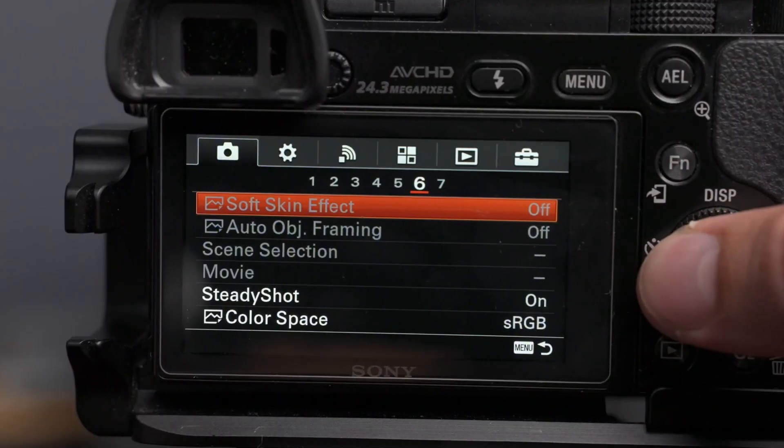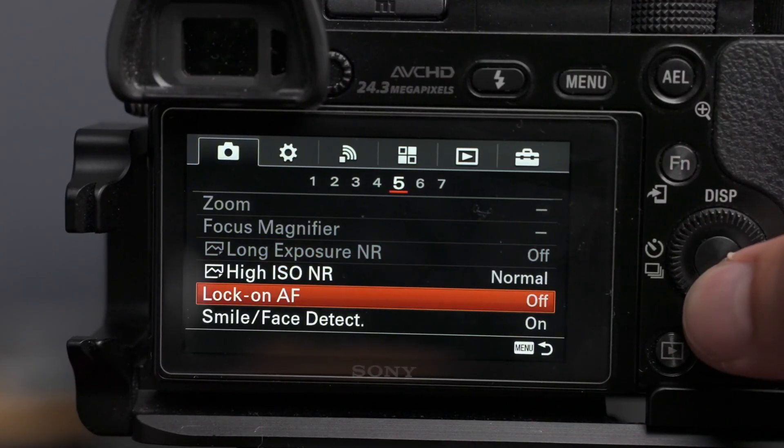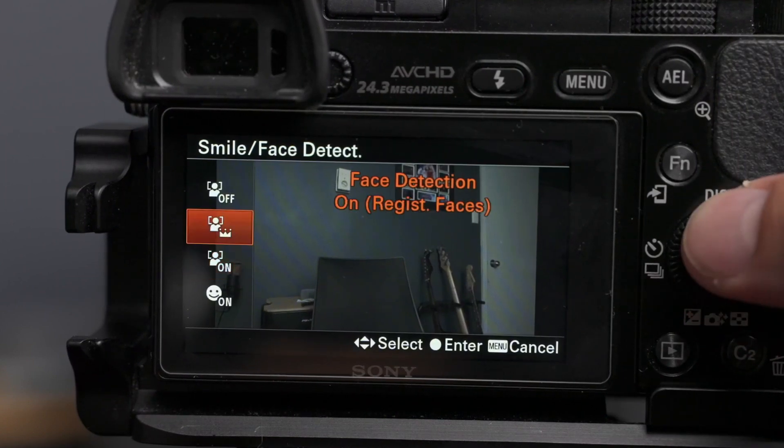The A6600 has a Sony E-mount and excellent low light recording abilities, though it only has one SD card slot. It sells for about $1,400. If you want something a little older but still a great camera, you can pick up the older A6000 for only $650. Like Panasonic and Canon, you can plug these cameras straight into your computer and use them as webcams. The Sonys are particularly good at this because they have excellent facial recognition for autofocus, making self-recording with crisp shots a lot easier.